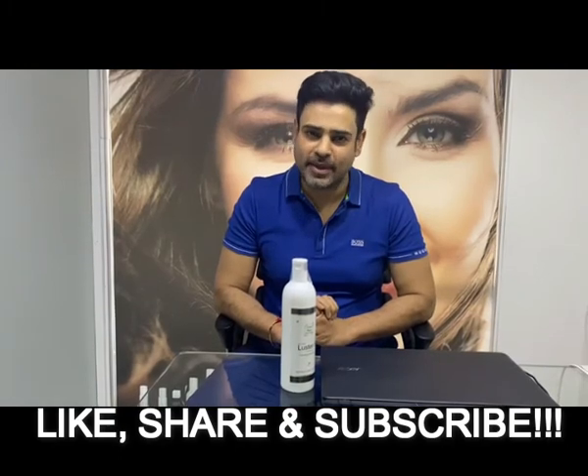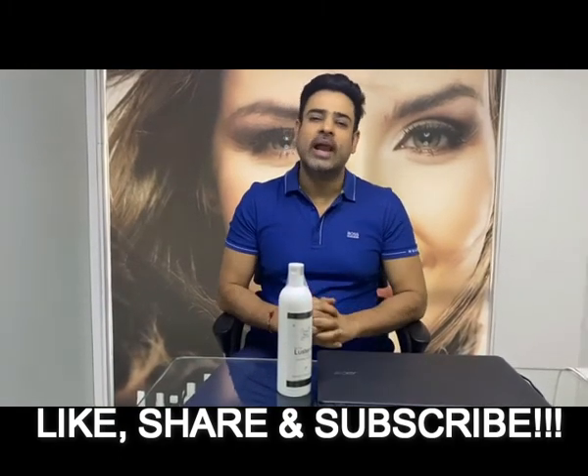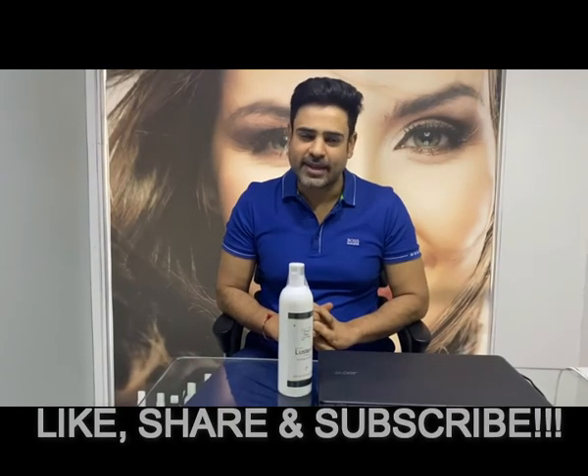Order now from the link below in the description. This is Vikrant Tubh Roy. Do like, share and subscribe. Thank you.